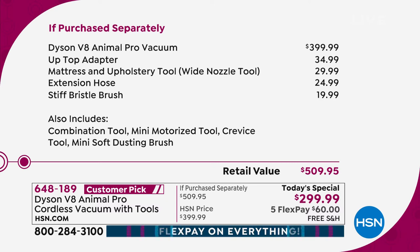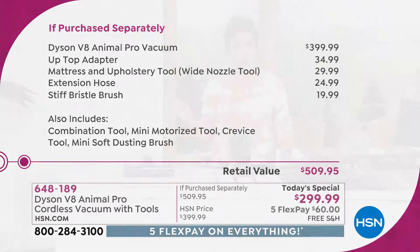Looking at everything broken down: the up-top adapter — like an elbow attachment for going up high at any angle — the mattress and upholstery tool for vacuuming mattresses, couches, and upholstery or floors, the extension hose for extra reach, and the stiff bristle brush — those are usually a la carte but coming included today. You're also getting the combo tool, the mini motorized tool, the crevice tool, and the mini soft dusting brush. That's why it's been so popular.